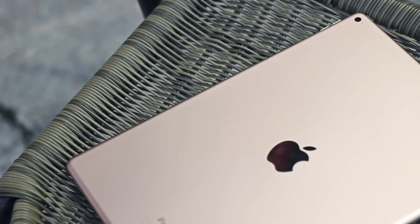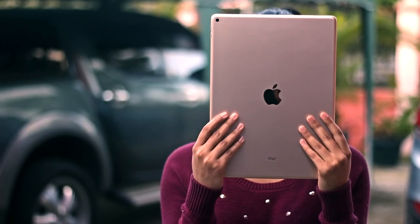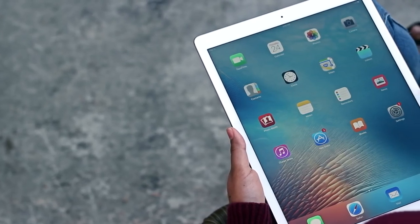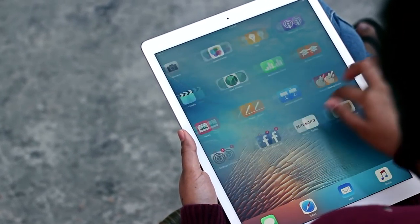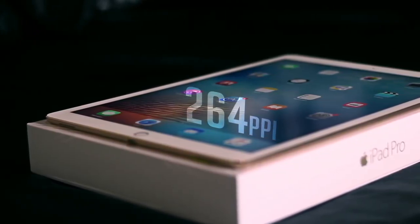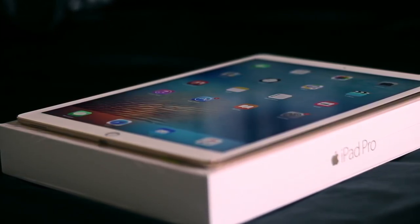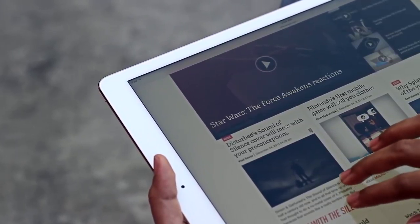My absolute first impression when I took this thing out of the box — I thought it to be comically huge. Seriously, this thing is crazy big, and it doesn't help that the icon grid is still 4x5 on this size of display. It's rocking a 12.9-inch 2048x2732 display with a pixel density of around 264ppi, and it looks just as you'd expect: extremely sharp and crisp. Even though the size might seem a bit ridiculous, there are definitely advantages to it, which we'll get to soon.